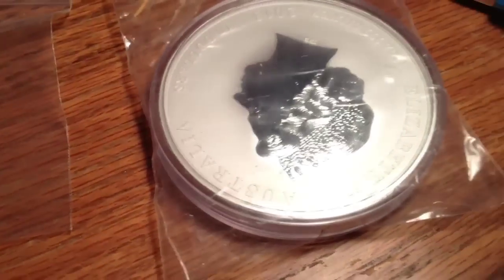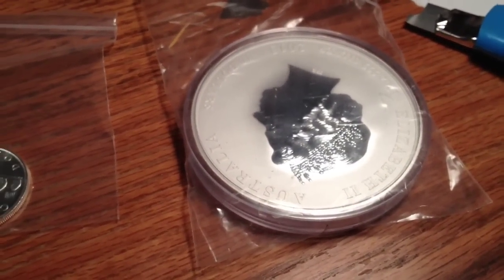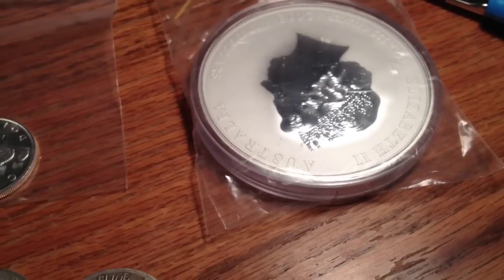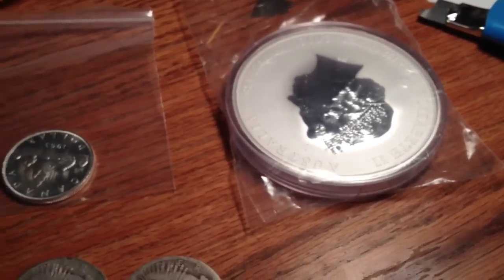I hope everybody's doing well. I hope you enjoyed my changing my silver from one denomination to the other — hey, whatever you want to call it. Alright, I'm out.